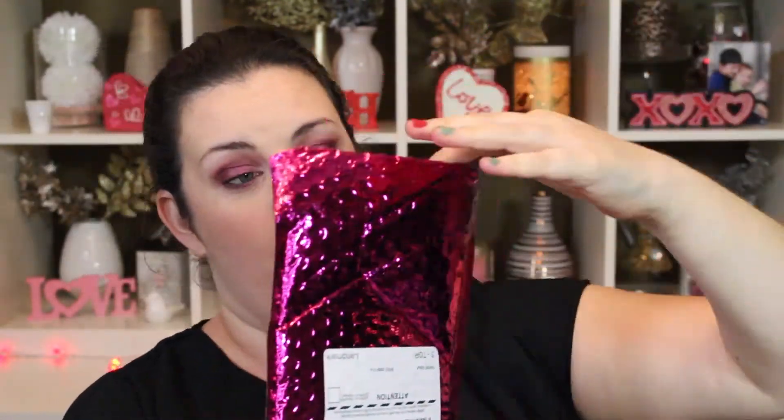I have not opened this yet, so I'm going to go ahead and open it. I didn't even peek at this one really online — I say really because I kind of did a little bit, but not a lot. I have looked at other people's unboxings of their Ipsy bag this month, but I hadn't done mine.